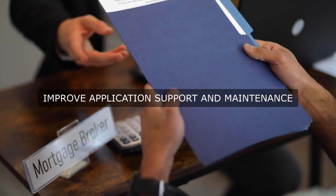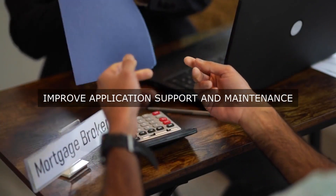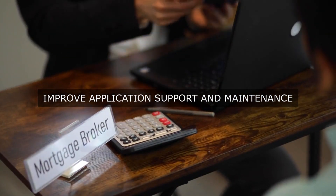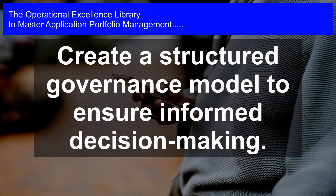Step 6: Establish key performance indicators (KPIs) and metrics. KPIs and metrics provide a way to measure and track application portfolio performance, enabling organizations to identify areas for improvement and monitor progress over time.